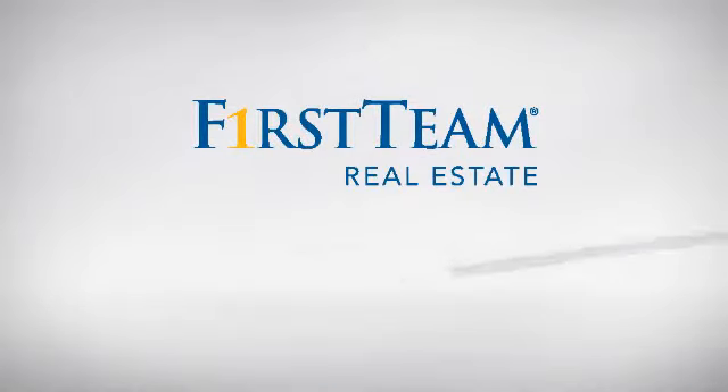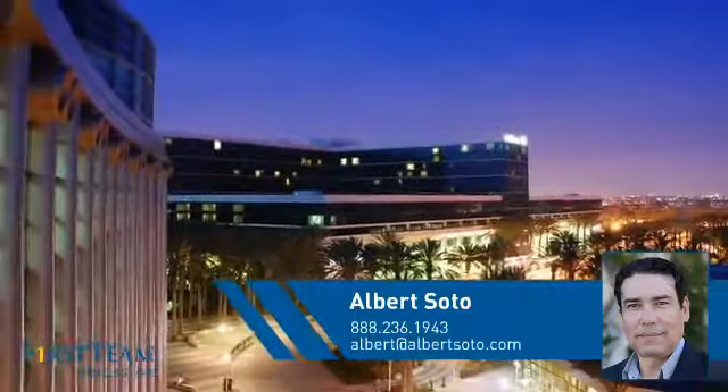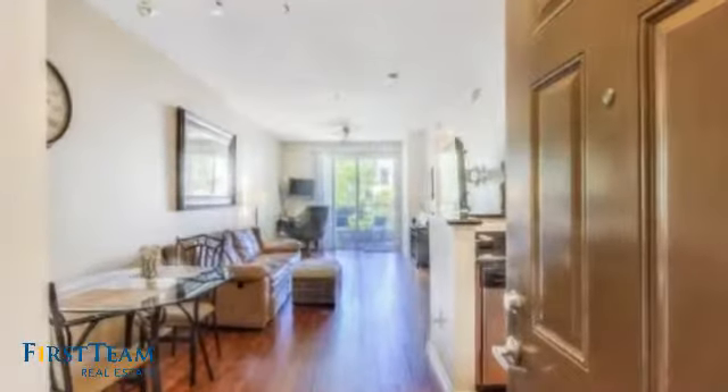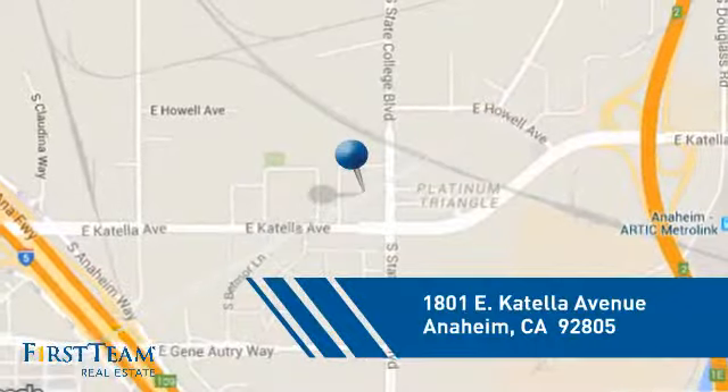At First Team Real Estate, you'll find just the right home for you. This video is brought to you by your real estate agent, Albert. This condominium is a great choice for those who want the privacy and easy maintenance of condo living, and it's located in the Anaheim area.